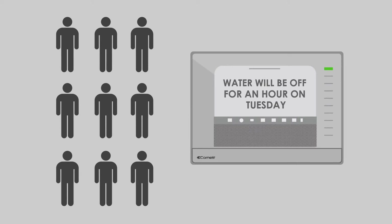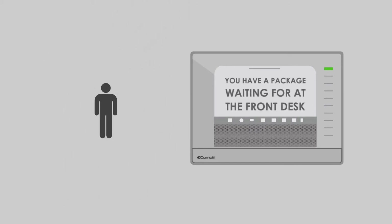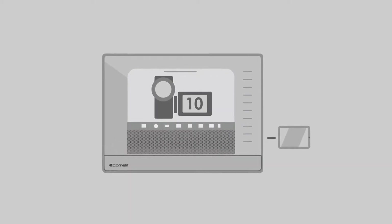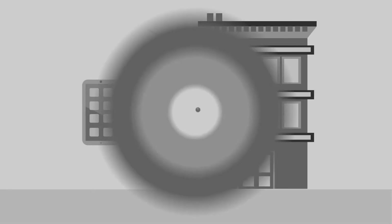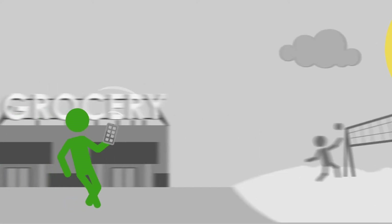Property management can deliver important messages to all tenants or to individual tenants. Our system keeps a 10-second video recording of all video calls right onto an SD card in the monitor. And with our mobile app, tenants can receive calls and grant entry from anywhere on the property as long as they're connected to the building's Wi-Fi. And with an optional module, tenants can even do this from anywhere as long as they have cell reception.